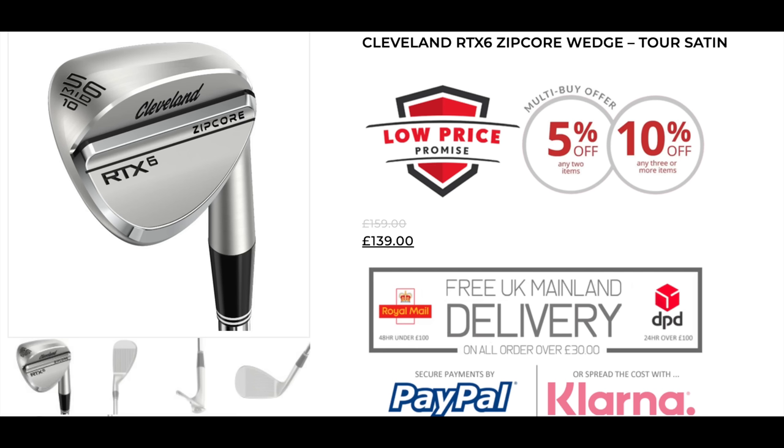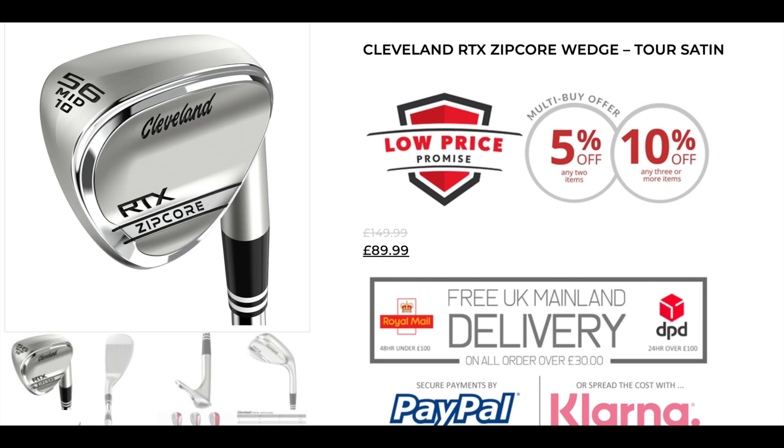The RTX 6, the latest model, is £140. But the RTX 5 Zip Core is £89.99 — that's another £50 saving, which is significant. In my honest opinion, there's no difference in performance. Wedge performance has changed little over the years, and I only look at changing my wedges when they're wearing out. Buying last year's wedge model is, to use my favourite phrase again, an absolute no-brainer. Get yourself an RTX Zip Core 5 at 90 quid.